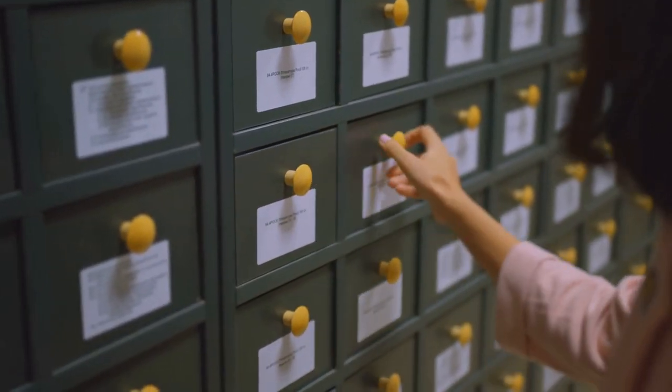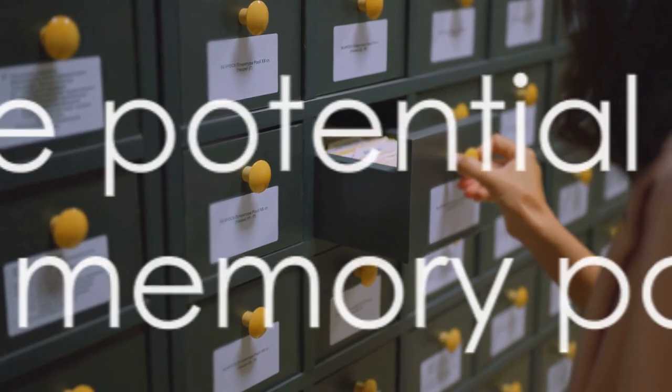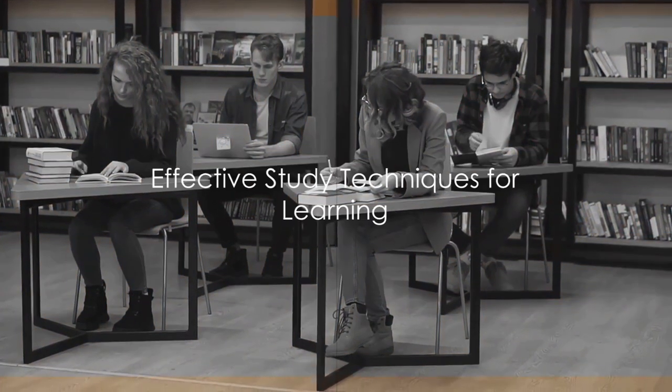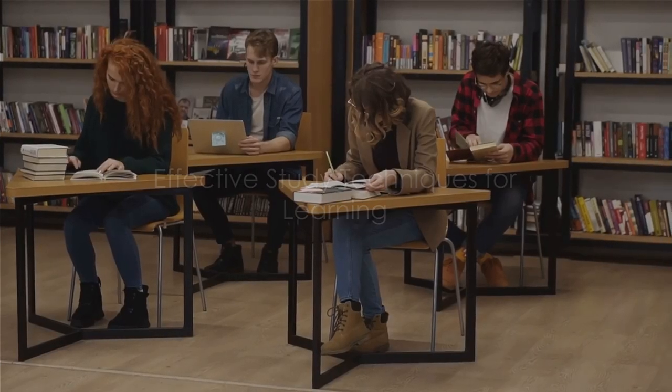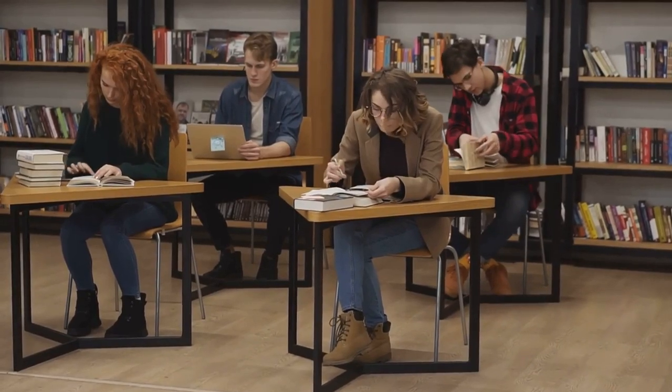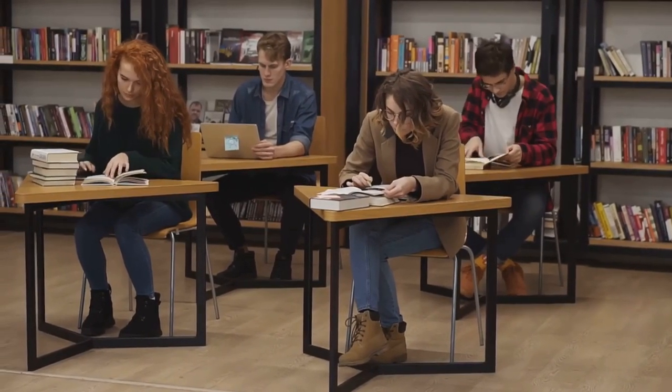Understanding how memory works is the first step towards enhancing it. Let's continue this journey of cognitive empowerment together. Now that we've understood the mechanics of memory, let's dive into effective study techniques. These methods are designed to optimize memory retention, making your learning sessions more efficient and impactful.